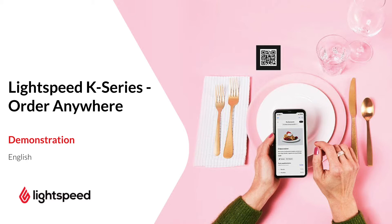At Lightspeed, we understand this need and have therefore developed an online ordering system for restaurant owners like you: Order Anywhere. My name is Nick and in this video, I will give an overview of how the online ordering platform works in combination with Lightspeed Restaurant K-Series, and I'll also explain how easy Order Anywhere is to set up and use with your POS.